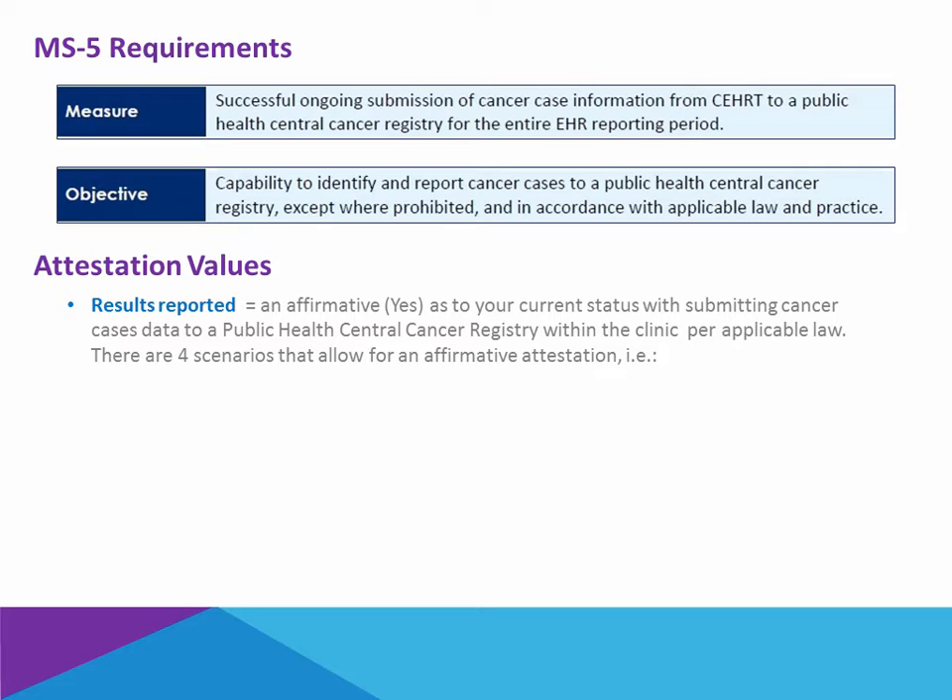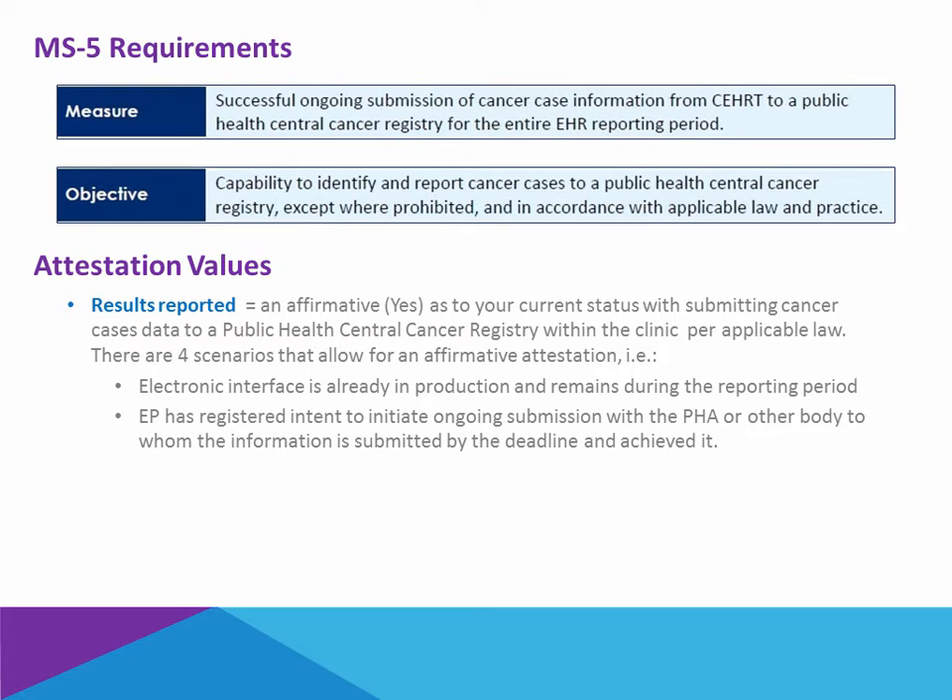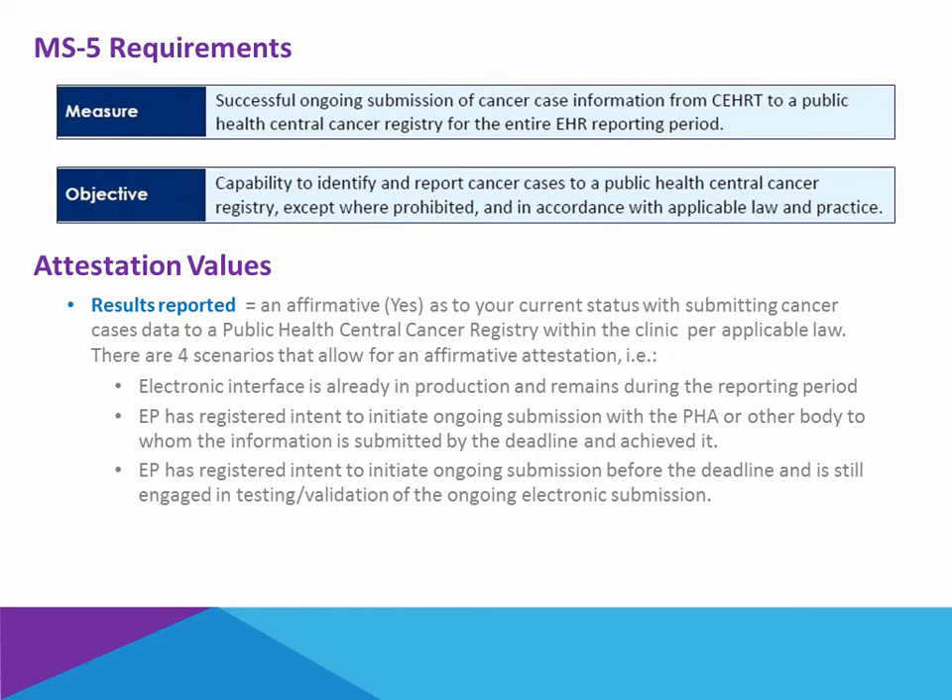There are four scenarios that would permit you to attest yes. One, if there is already an electronic interface in production and it remains during the reporting period. Two, if you have registered your intent to initiate ongoing submission with the public health agency or other body to whom the information is submitted by the deadline and you have achieved it — meaning within the reporting period. Three, if you have registered your intent to initiate the ongoing submission before the deadline and you are actually still engaged in the testing and validation of that submission, you could still attest yes.